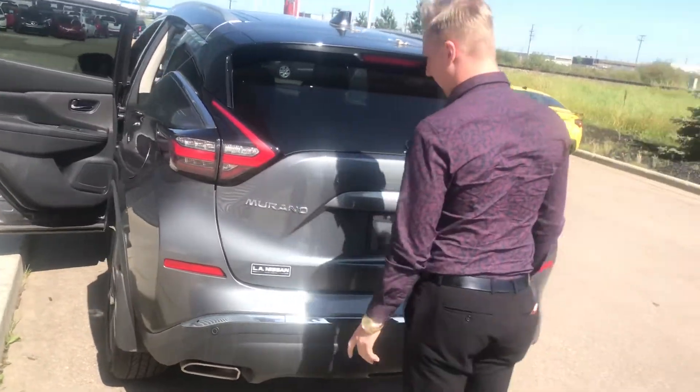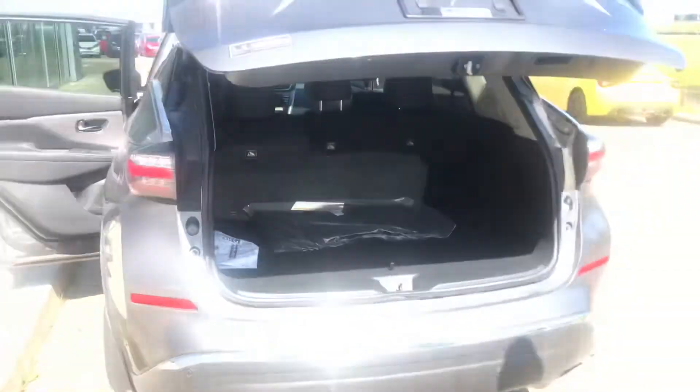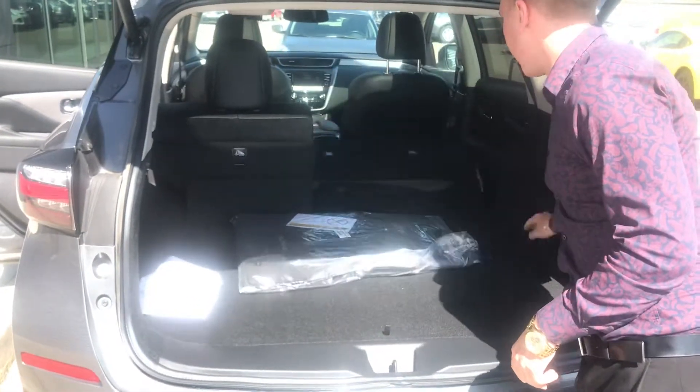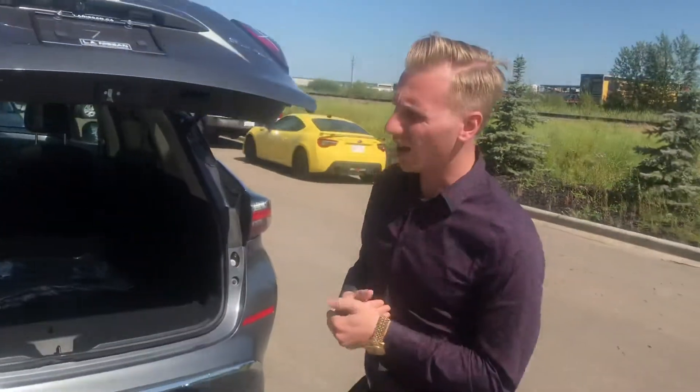Your motion activated power liftgate — just one swift kicking motion like that will pop open that liftgate. And you have that great feature where you can go ahead and just pull the seats down as easy as pulling a lever. Ali and Bradley, I'm not 100% sure where you guys are at in your vehicle search. I know you said you had a couple more vehicles you wanted to check out. Just give me a call back here at the store as soon as you get a chance — 780-769-0060 — and we can set up a plan, you can let me know where you're at, and go from there. Thank you so much, look forward to hearing back from you guys soon.